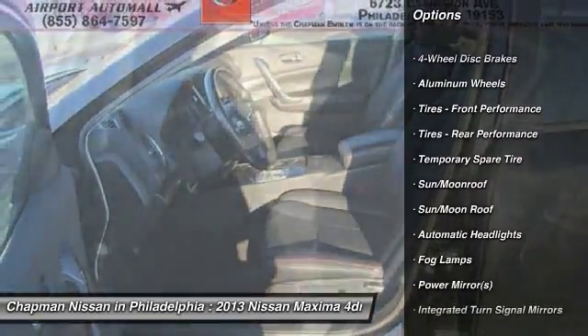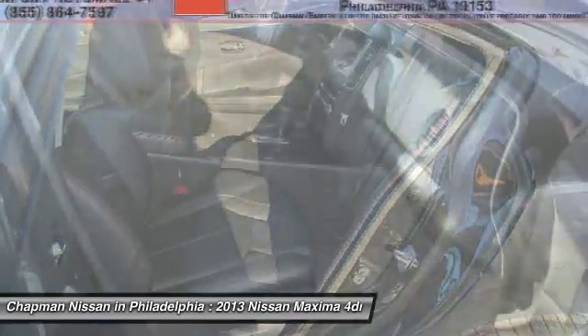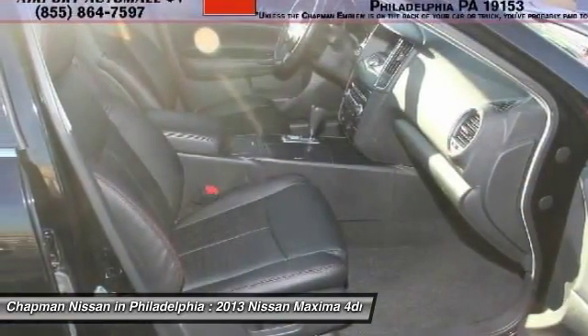Give us a call to learn more about this vehicle and to schedule a hassle-free test drive. We look forward to earning your business and showing off this Maxima.